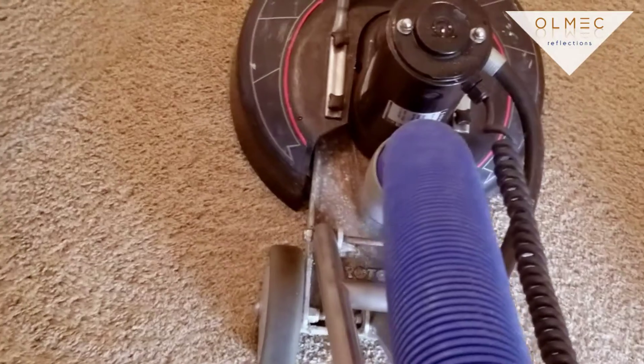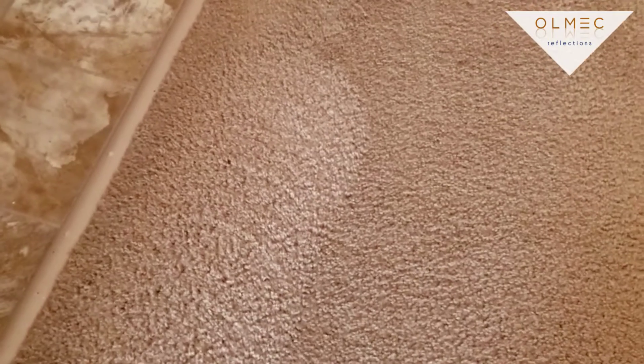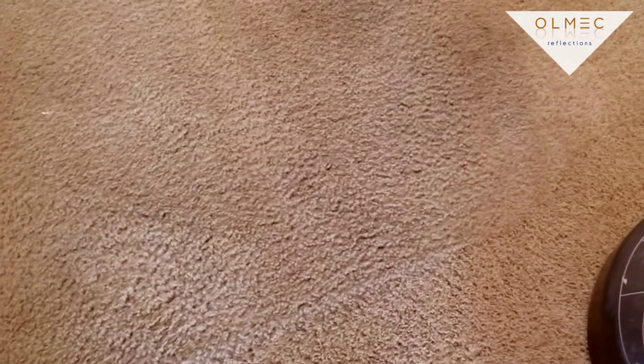We've got the Rotovac 360i out getting over the top of it. We pre-sprayed and you can see the difference. If you've got stains in your carpet, let us check them out. If it's normal stuff like foods, coffees, teas — everyday stuff — it's a shame for the apartment complex to change this carpet out just for that, because they'll change all of it and there's nothing wrong with it. It's been in great condition for an apartment.